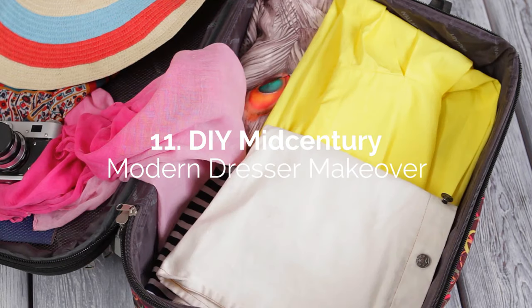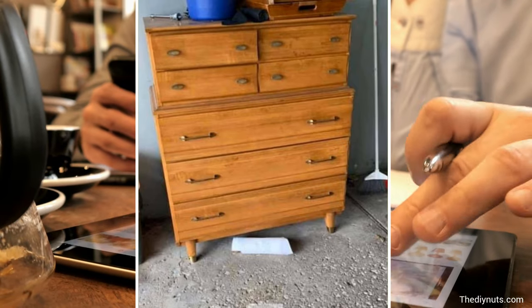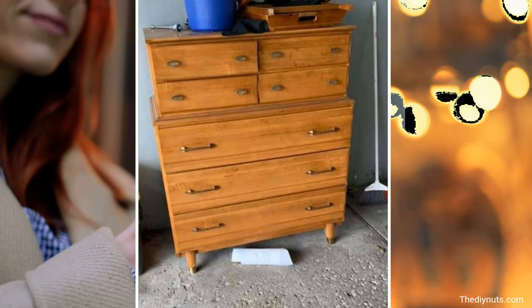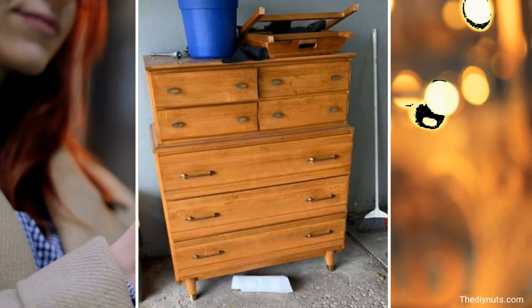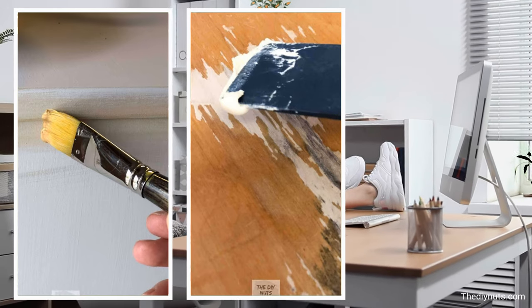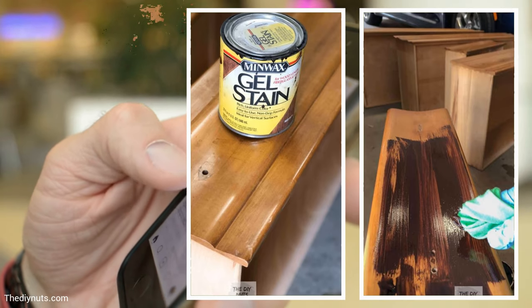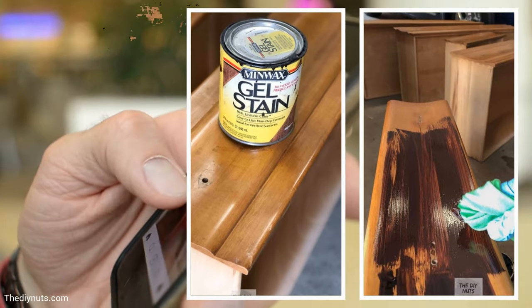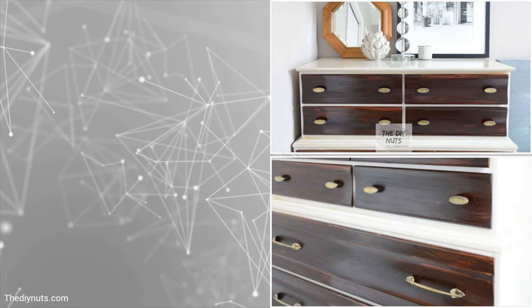If you don't have a dresser, an affordable solution is to get a cheap old one and give it a makeover. A terrific candidate is one of those mid-century modern dressers with timeless appeal. You can go for a two-tone color scheme to give it more character. For the body, a chalk paint finish would give your dresser some rustic charm — try looking for DIY versions of this paint online. On the drawer faces, apply several coats of dark gel stain. After rubbing the metal handles with metal polish, you'll have a brand-new-looking dresser in your bedroom.